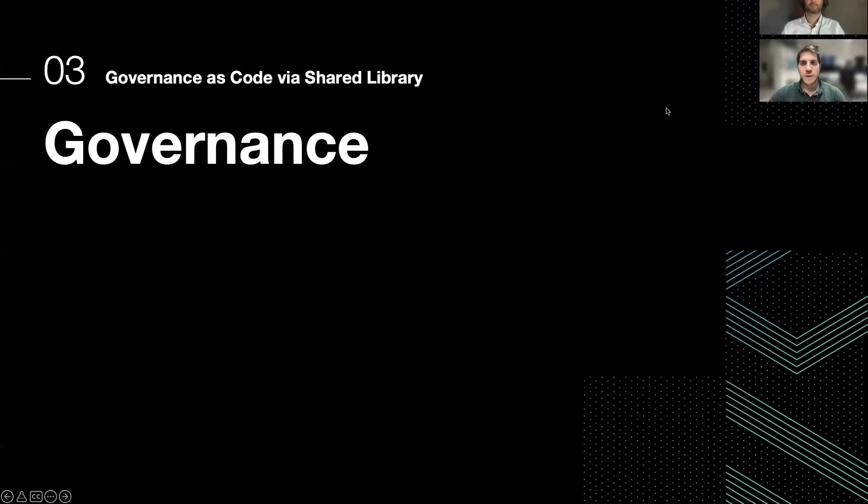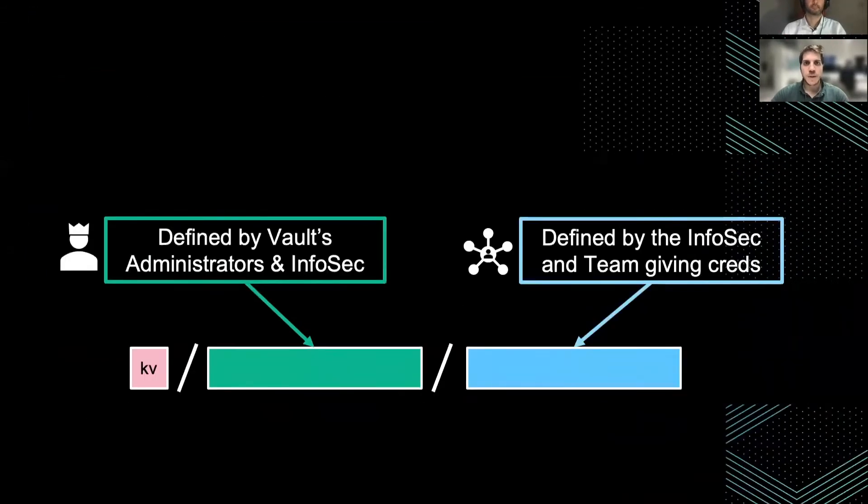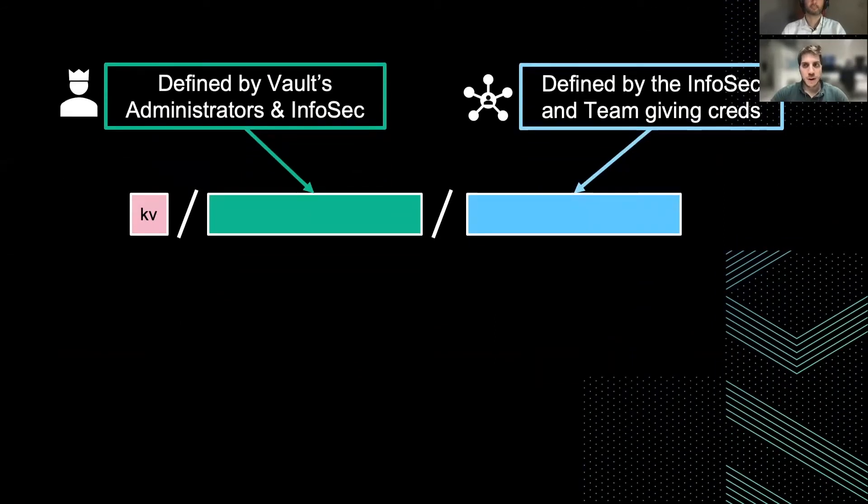In order for our bigger plan to work out, we first had to set some boundaries. In particular, we carved in stone the path where AWS credentials can and must be stored inside our Vault. This path can be divided into two main parts. The first — the green one — was decided by both AWS administrators, namely us, and the InfoSec team. While the second part in blue was defined by the InfoSec team and the team which distributes the credentials to other namespaces.